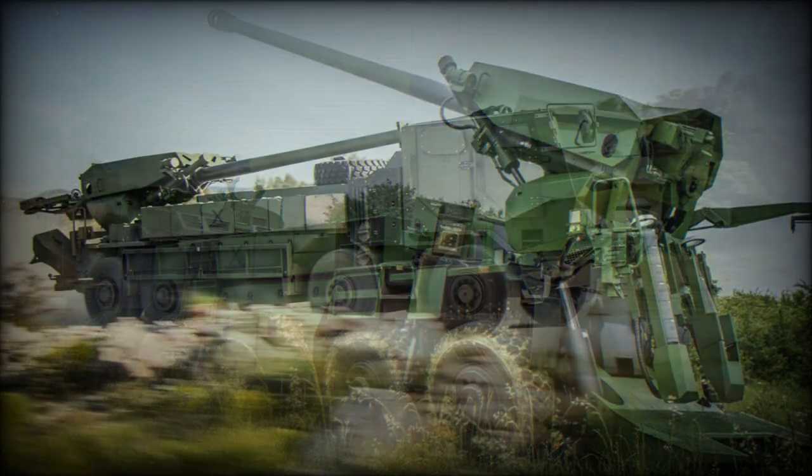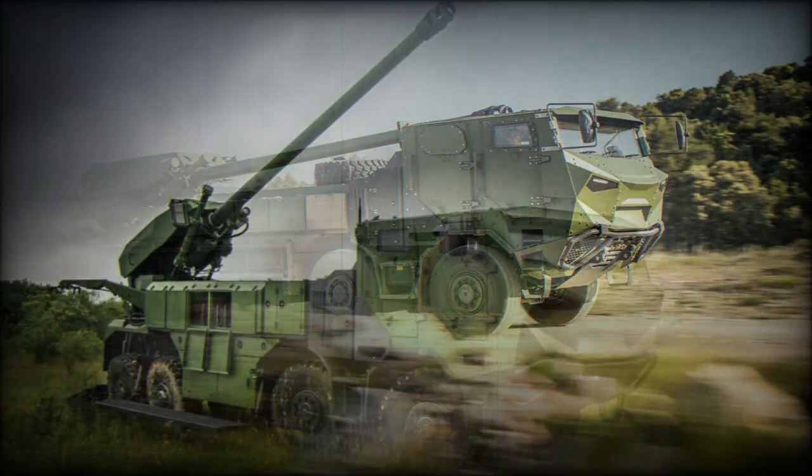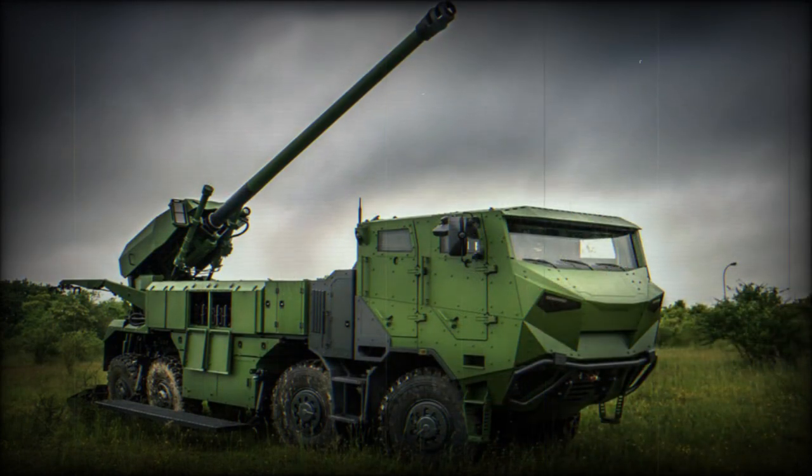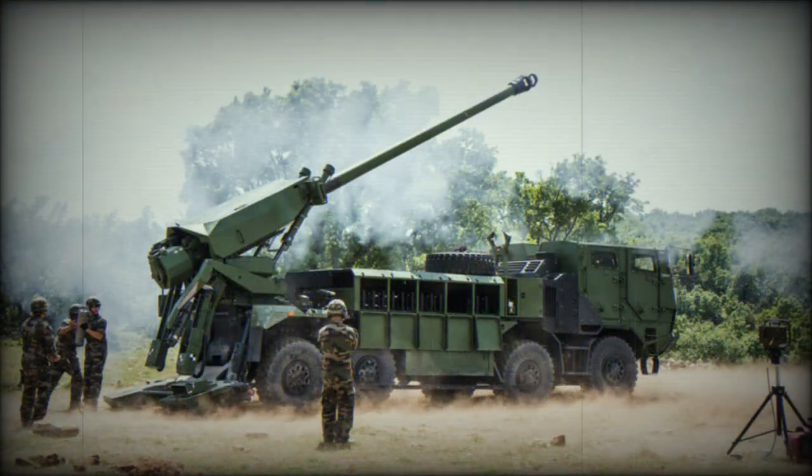The Caesar 8x8 fires all standard NATO 155mm ammunition, including ordinary and rocket-assisted HFRAG rounds, cargo rounds with anti-tank or fragmentation bomblets, and smoke and illumination rounds. It is also capable of firing BONUS or Spasito precision-guided anti-tank munitions. The BONUS shell carries two smart anti-tank submunitions to a range of 34km. Maximum range of fire is 42km with a rocket-assisted HFRAG projectile and a whopping 55km with a VLAP projectile.